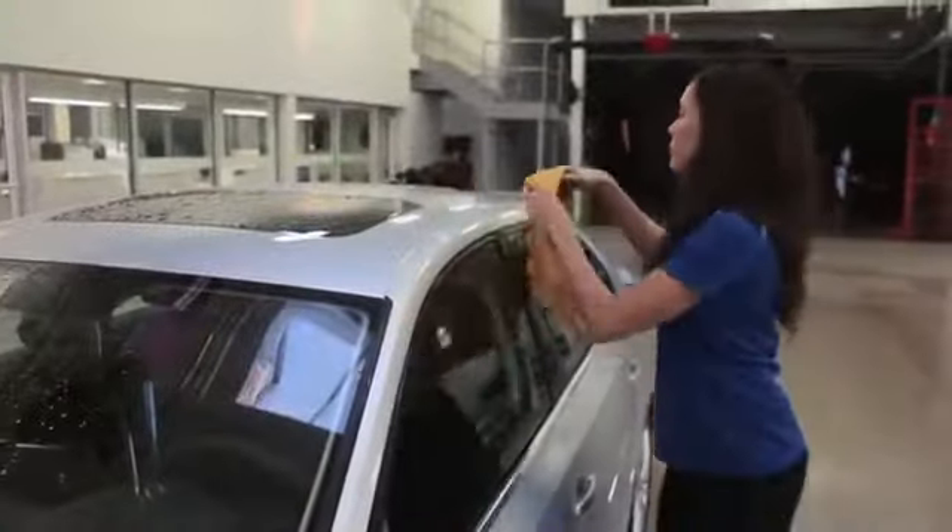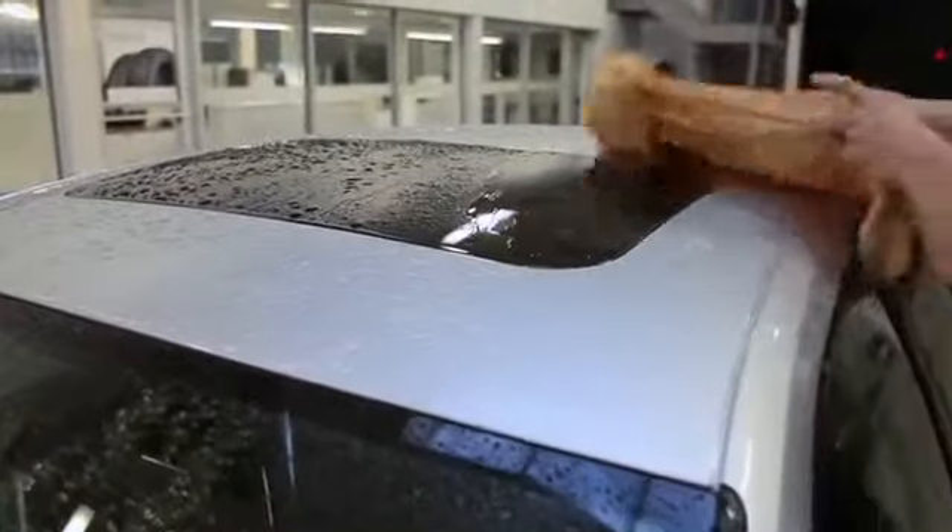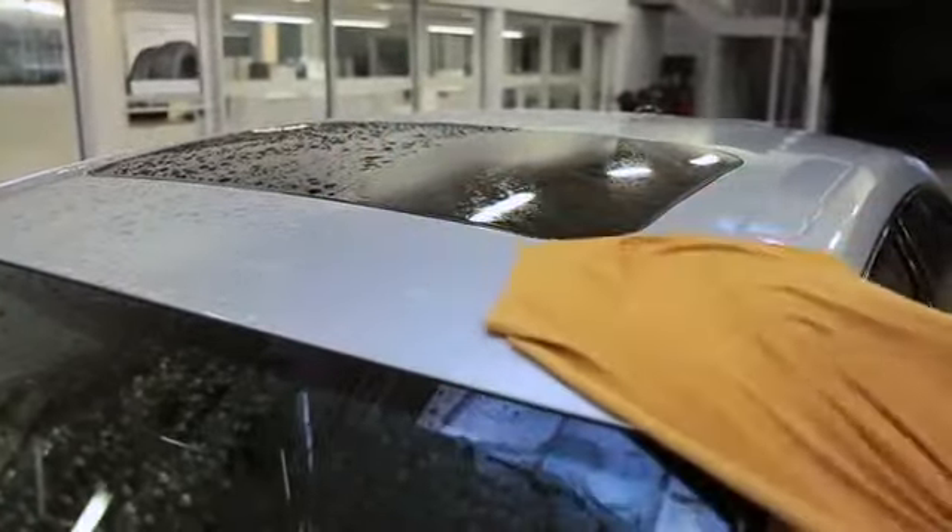Then dry the vehicle using a chamois, spray, or soft lint-free towels. Terry cloth towels are okay on the finish, but they tend to leave a lot of lint and they catch on the trim.